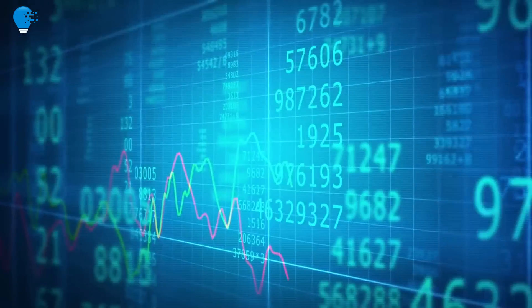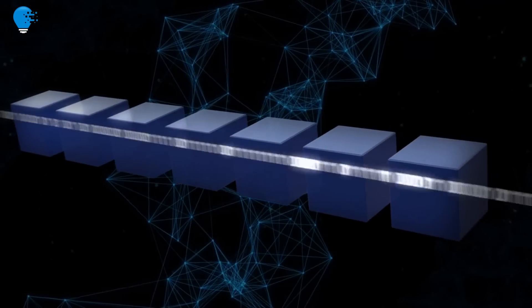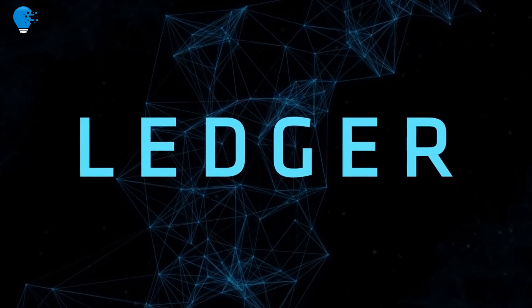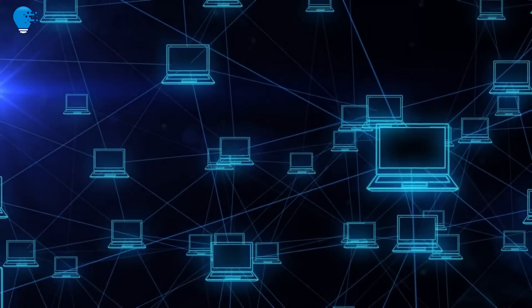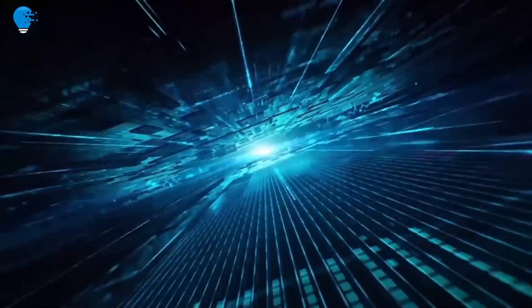Blockchain Technology. Blockchain, sometimes referred to as Distributed Ledger Technology, or DLT, makes the history of any digital asset unalterable and transparent through the use of decentralization and cryptographic hashing. A simple analogy for how blockchain technology operates can be compared to how a Google Docs document works.